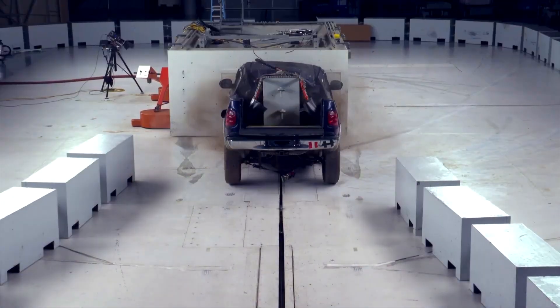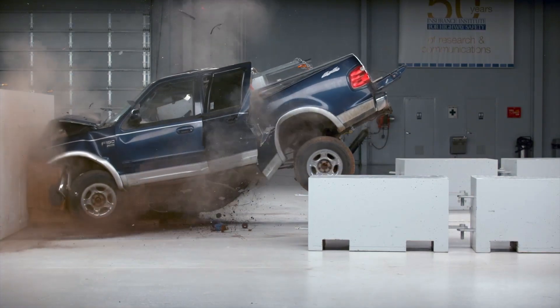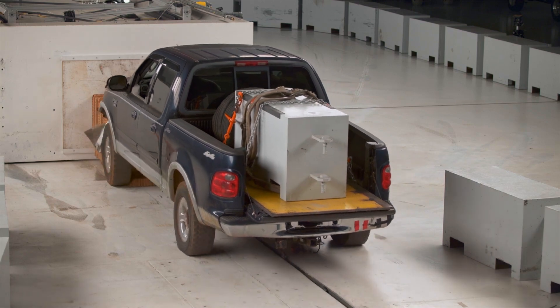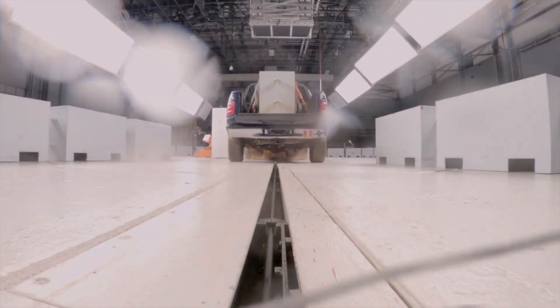In preparation for these heavy EV evaluations, the Insurance Institute for Highway Safety tested their equipment using this loaded-up Ford F-150. This Ford has seen better days, but the test equipment performed flawlessly.